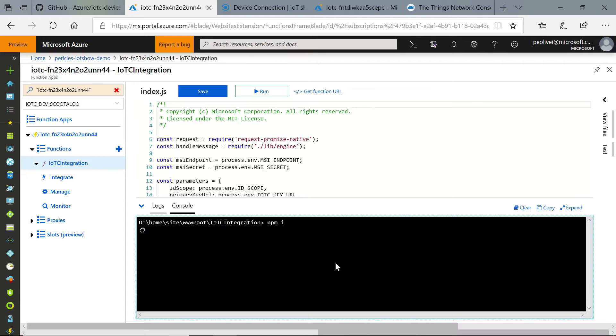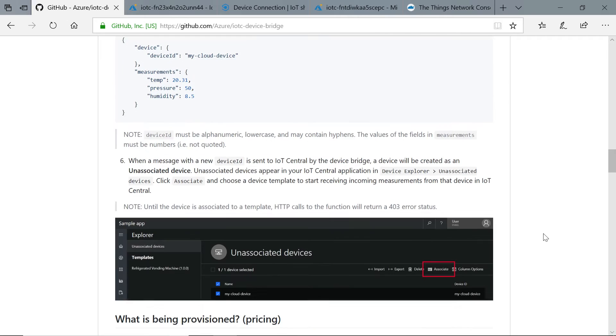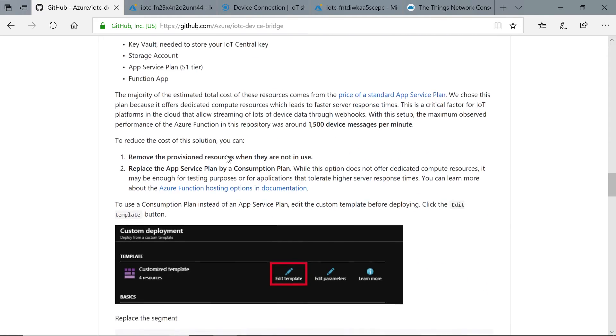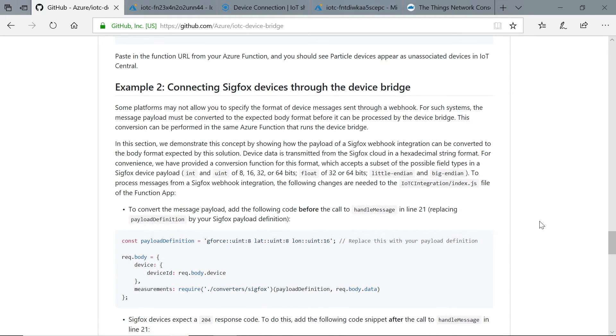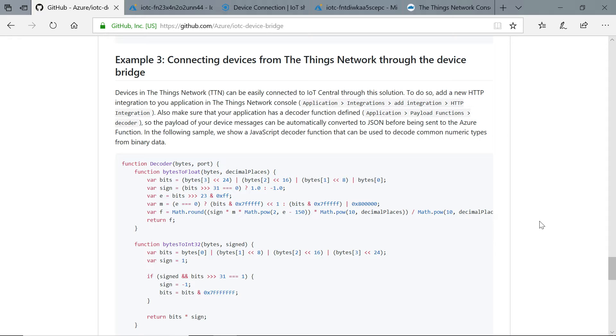Once that is done, your solution is ready to go. You can even test it from the portal. This deploys a generic version of Device Bridge. In the repository we have the format of data we accept — if you send data in this format, we transmit it right to your IoT Central application. The default function is just a pass-through of the data. Sometimes you have a different data format, and that's okay — in the repository we have many samples on how to connect different clouds using Device Bridge. We have an example for Particle, one for Sigfox, and one for Things Network.